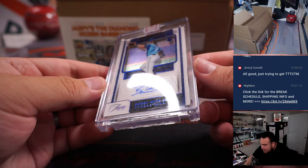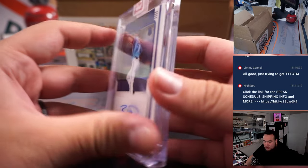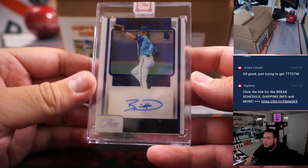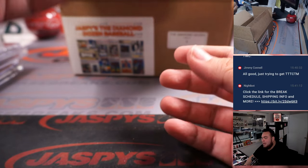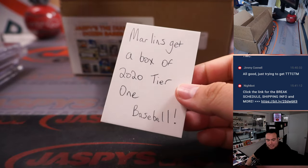Day One autograph Bobby Witt Junior numbered to 32. Jimmy tried to trade, couldn't trade — mojo striking.